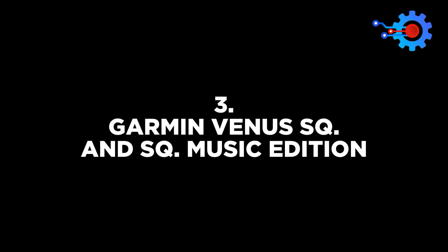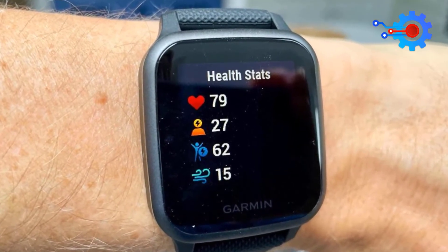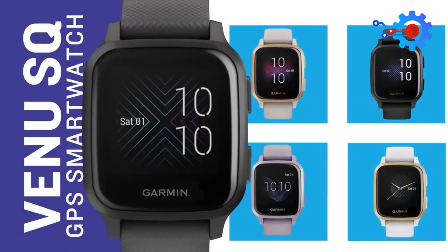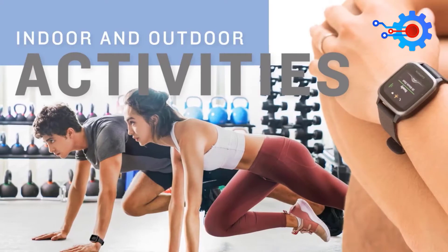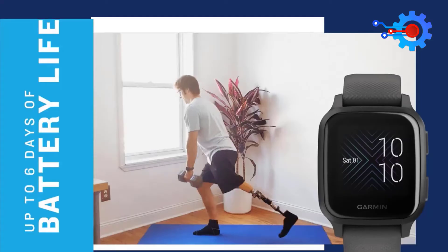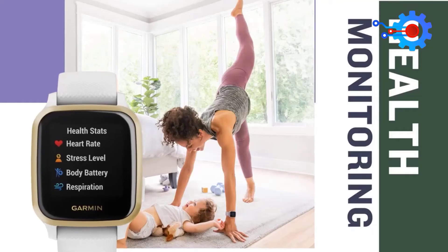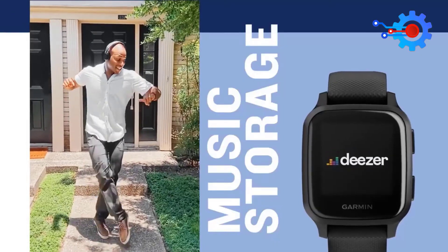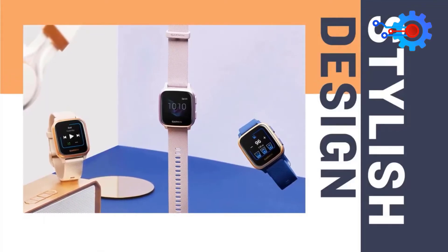The Garmin Venu SQ and SQ Music Edition is the most fitness-conscious option. These are better than fitness trackers and also more affordable compared to other smartwatches on the same performance level. If you enjoy listening to podcasts or music when working outdoors, you need to get the music edition. Amazon Music, Deezer, and Spotify subscriptions will come in handy on your run. The models also feature sleep tracking, oxygen monitoring, and GPS. Once charged, you have 5 to 7 days of battery life, and the 40mm or 45mm watches also receive alerts on behalf of your Android phone.